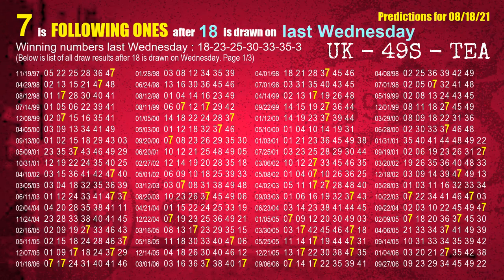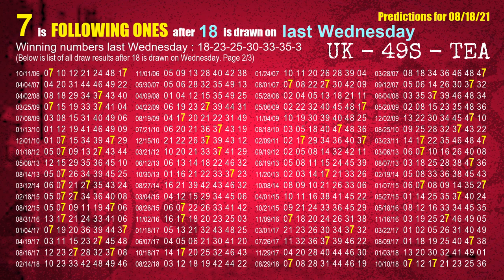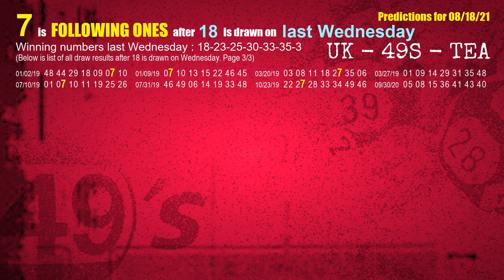After calculating following ones with today's result, we will find out following ones through the result of the same day last week. The first winning number last Wednesday is 18. We list all draw results which are one week after a Wednesday draw with 18 as a winning number. The most frequently following units digit is 7 when 18 is the winning number on last Wednesday. We also highlight the units digit 7 in yellow for you.